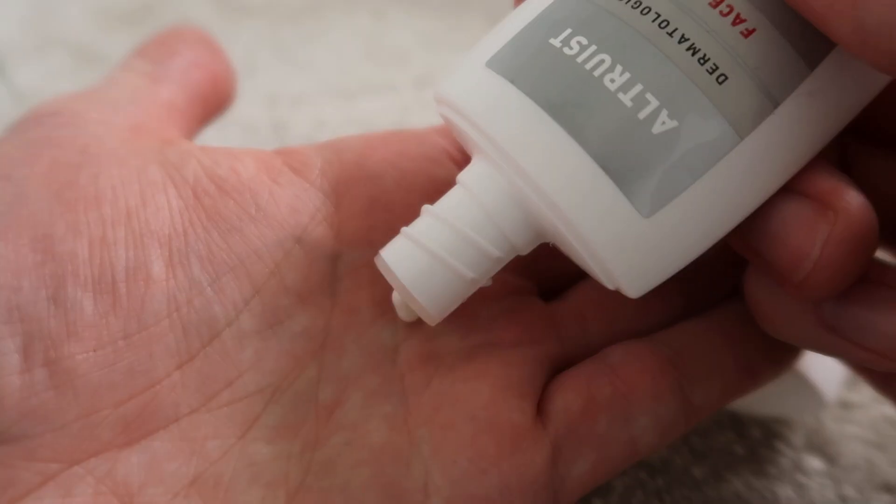Last from Altruist is the face fluid SPF 50, which is right up there in my favorite sunscreen products — for nine pounds, I'd recommend it to anyone. It's a broad spectrum SPF 50 that's jam-packed with antioxidants: niacinamide, panthenol, glycerin, and propylene glycol. It doesn't leave a single trace of white cast on my skin. It combines both physical and chemical sunscreen elements, and I am absolutely obsessed with this product — winner winner chicken dinner.